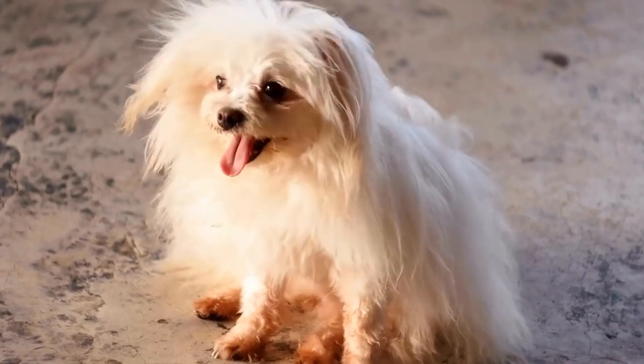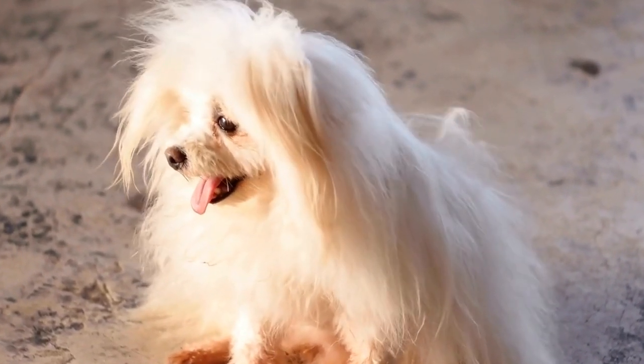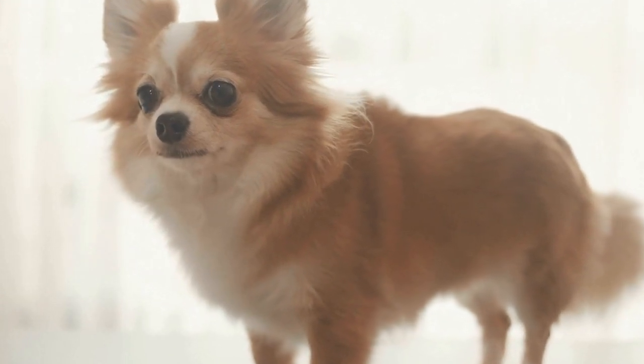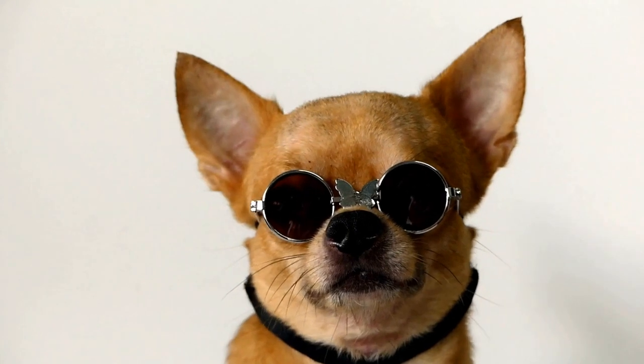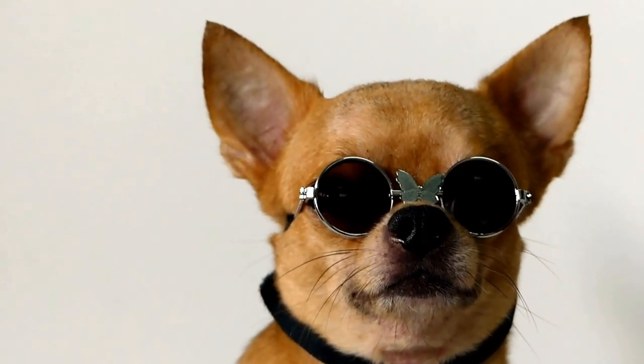Three, hygiene and grooming: regular bathing and grooming keep the skin clean and help prevent skin problems. Use gentle, dog-specific shampoos and conditioners to avoid drying out the skin. Brush your dog's coat regularly to remove dead hair and prevent matting, which can lead to skin irritation.